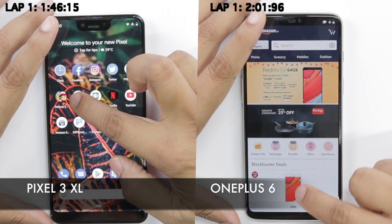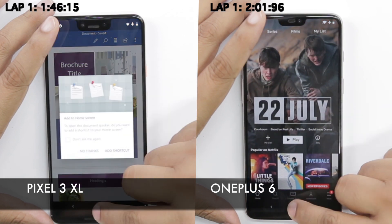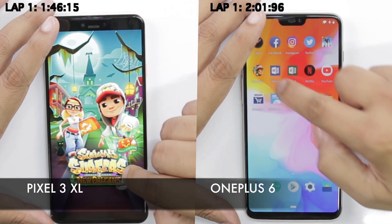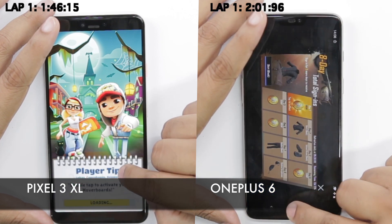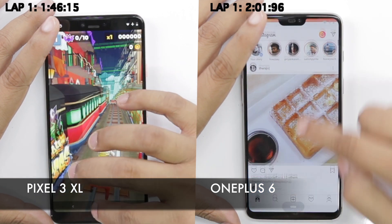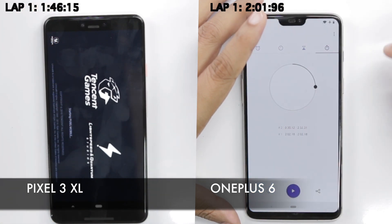Microsoft Excel reloads on the Pixel 3 XL, Microsoft Word as well. Whereas the OnePlus 6 just blazes through the RAM management round and has every app in memory. The Pixel 3 XL wants to reload Subway Surfers again, whereas PUBG on the OnePlus 6 is in memory — which is a very heavy game. The OnePlus 6 finishes the performance and RAM management round in two minutes and 32 seconds, while the Pixel 3 XL is still trying to reload PUBG.